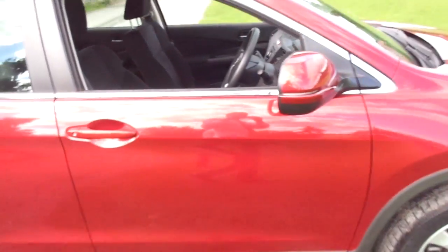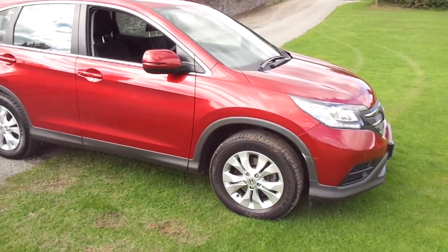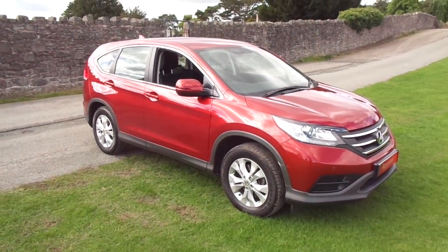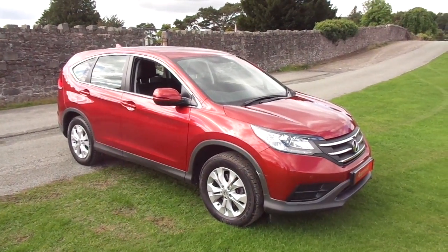So there we have it — the Honda CR-V SE with a 2.2 IDTEC diesel engine. For more information on this vehicle, please contact JT Hughes of Newtown.